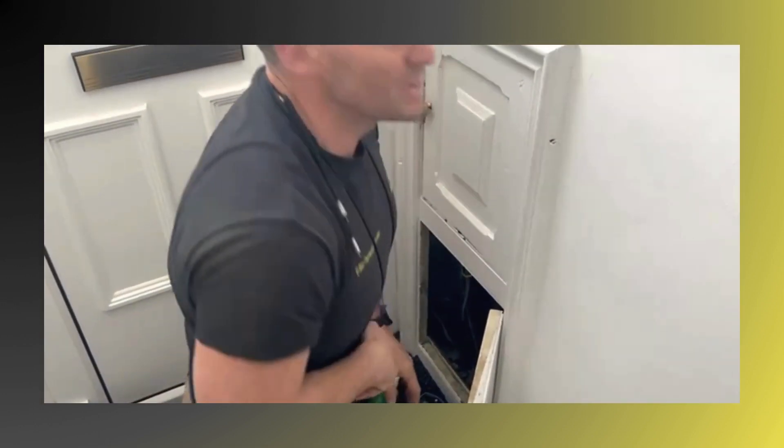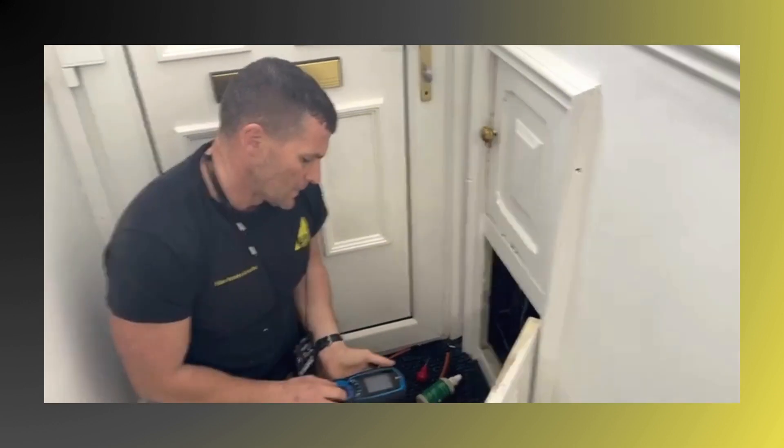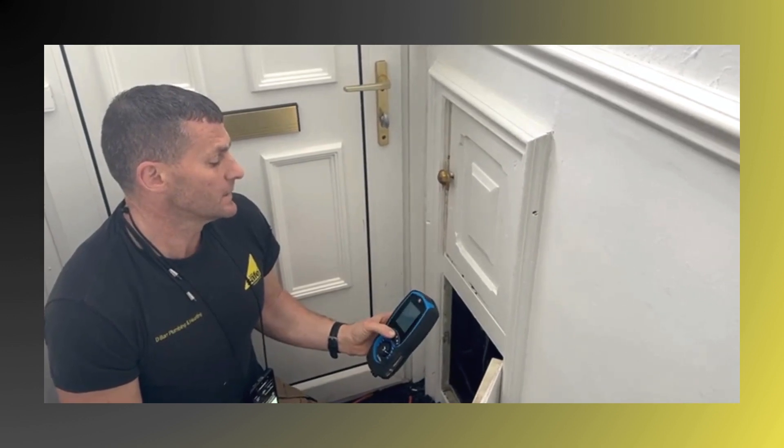First of all I'm going to be checking for a gas leak in the property and I do this with my digital tester here. I'm just going to set it to zero — that takes a couple of seconds.